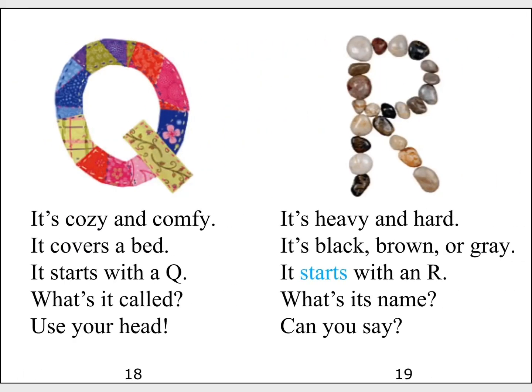It's cozy and comfy. It covers a bed. It starts with a Q. What's it called? Use your head.